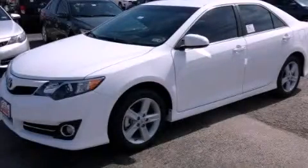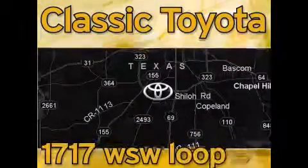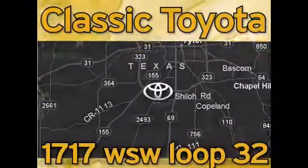Contact us today to arrange your test drive. Classic Toyota is located at the intersection of Old Jacksonville and Loop 323, across from the Brookshire's Warehouse and Home Depot.